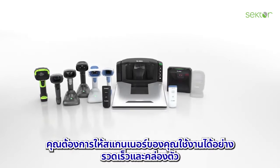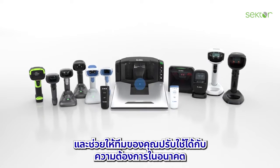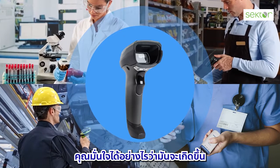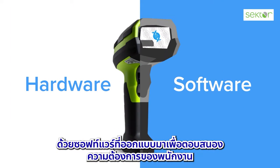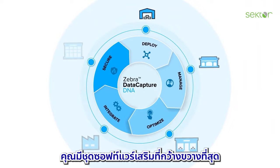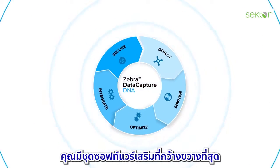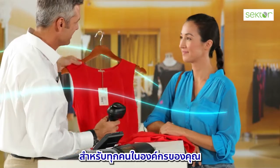You want your scanners to be deployed fast, scale easily, and help your team adapt to future needs. How can you ensure that happens? With software designed to meet the needs of all your workers and workflows. With Data Capture DNA, you have the broadest suite of complementary software capabilities to simplify every step of your hardware's lifecycle for everyone in your organization.